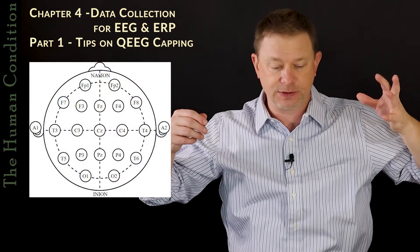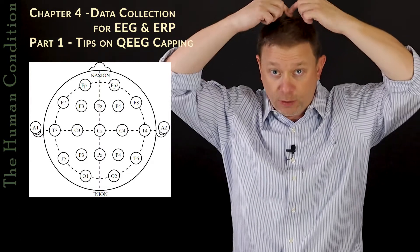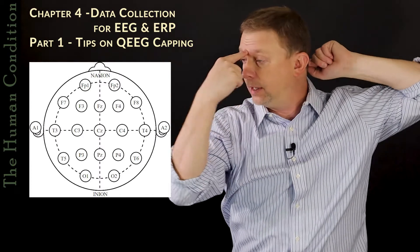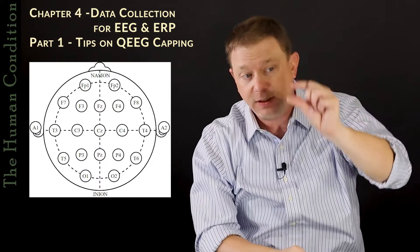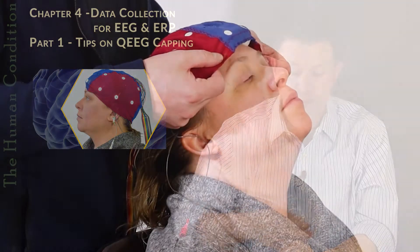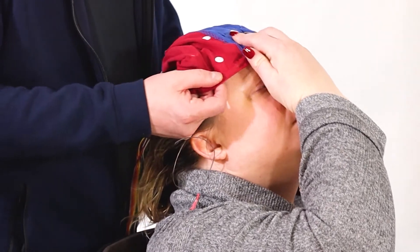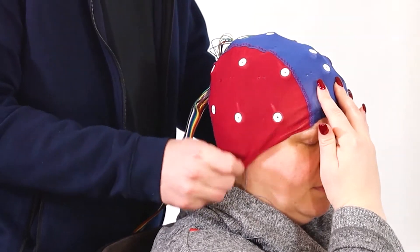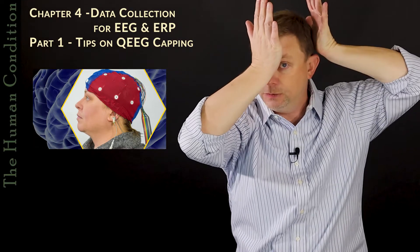The 10-20 location convention has to do with a certain way we divide up the head based on ratios — where we put the electrodes based on where the ears are and where the front and back of the head is. We divide the head into different regions, and if you're within an inch radius, you're going to be close enough in most cases. The most important thing is to make sure the cap is on, pulled down over the head, and that it sits square. We don't want the cap sideways. You'll see a seam that goes down the cap, and we want to make sure it's straight and not skewed sideways.